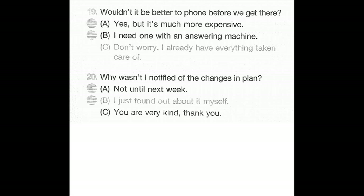Number 20: Why wasn't I notified of the changes in plan? A: Not until next week. B: I just found out about it myself. C: You are very kind, thank you.